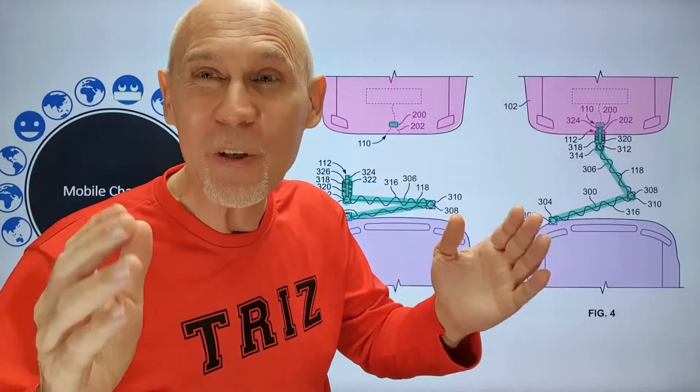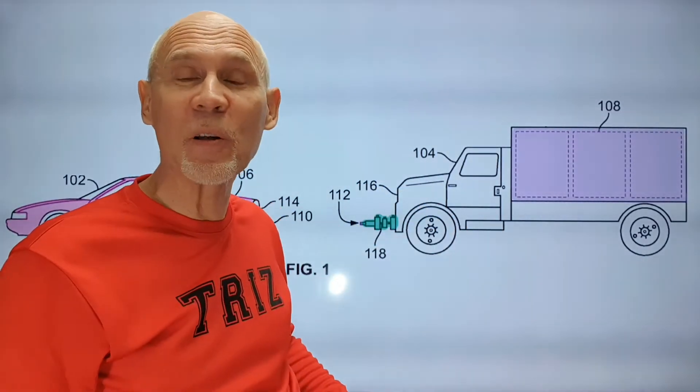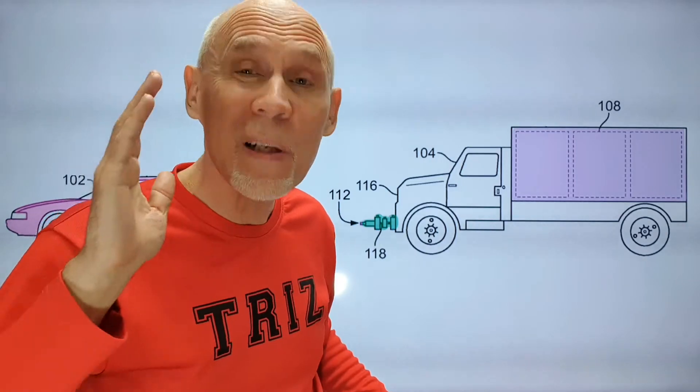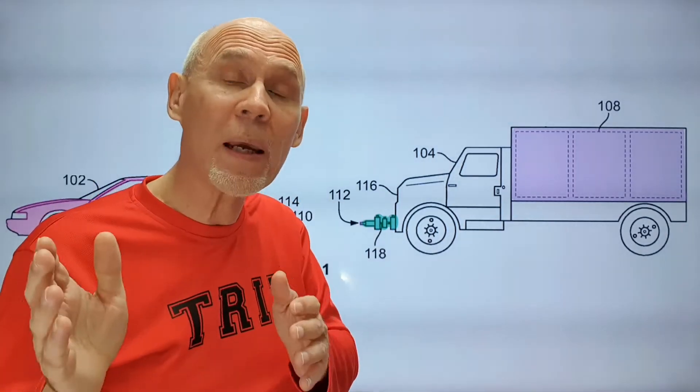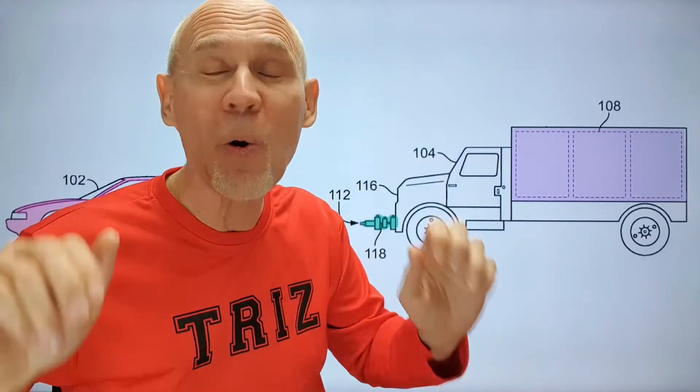From my point of view, this is a very interesting solution enabling weight reduction and increasing the range of possible road without wasting time on stopping and recharging, because it will be mobile on-the-go charging.